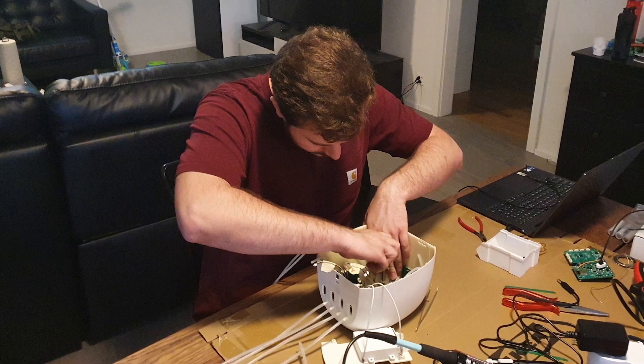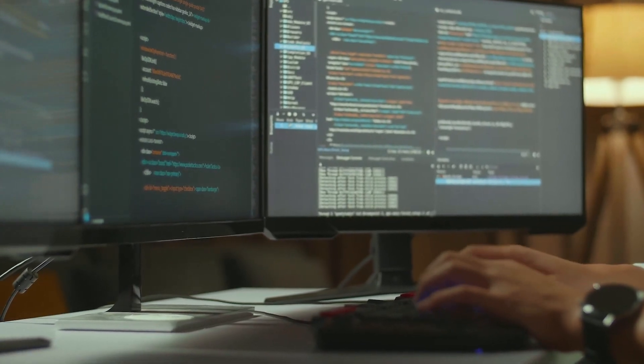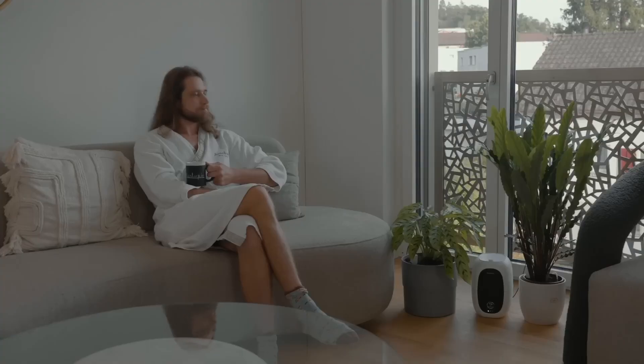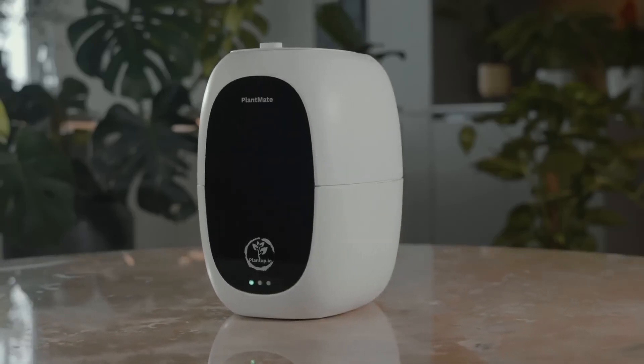The integrated water pumps ensure your plants get the right amount of water, no matter how far or high they are. The 5-liter water tank can be easily extended, so you don't have to worry about constant refills. With PlantMate, you can enjoy beautiful, healthy plants without the hassle.